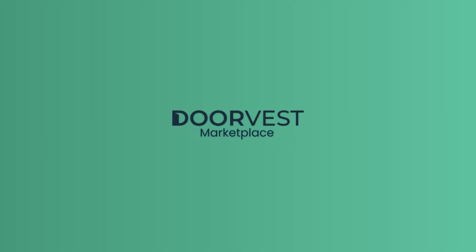That's it! You're now ready to start exploring the DoorVest Marketplace. Remember, while DoorMatch, our smart home matching algorithm, will continue to email recommended homes based on your established preferences, the Marketplace tab will always be up-to-date with all available investment opportunities.